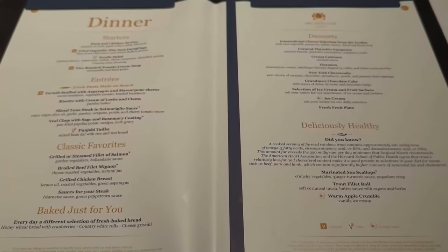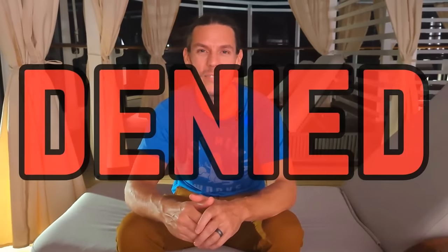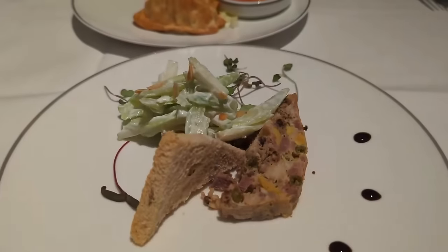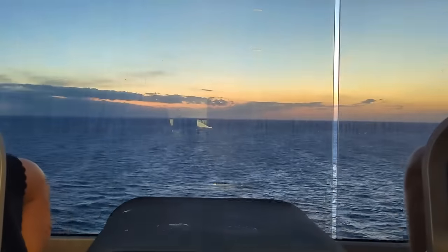We just finished our first Yacht Club dinner and honestly it was a little disappointing — I'd give it about a 4. We both thought our lunch, both in the Yacht Club dining room and at the buffet, was quite a bit better than dinner. I also tried ordering three different cocktails and they couldn't make any of them, so I ended up without a drink. However, overall our Yacht Club experience so far has been good — the embarkation was by far the least stressful of any cruise, and our butler and concierge have been impressive.